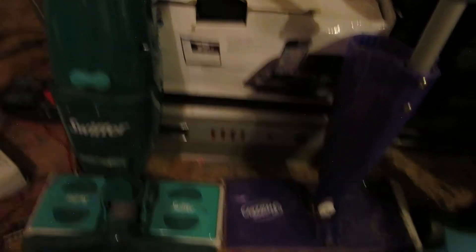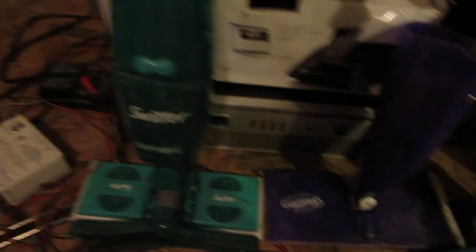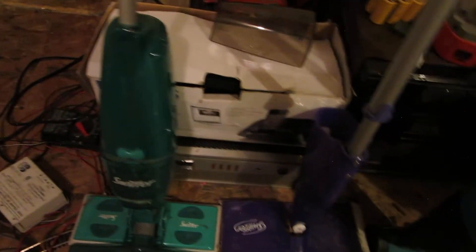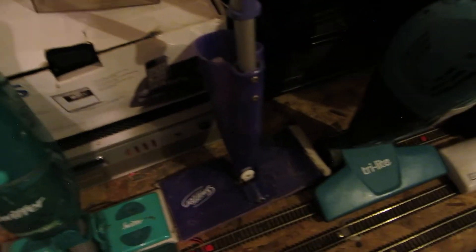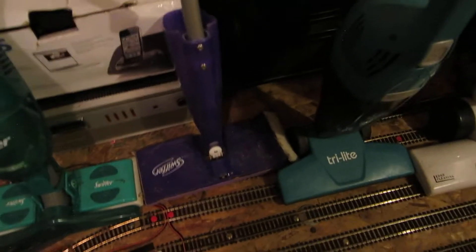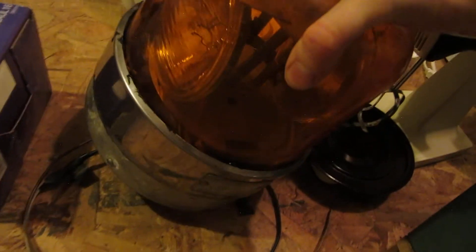Some of you guys are always asking where I'm getting all my motors from — well, I get them out of this junk. I get them out of hair dryers and just anything that runs on batteries or even 120 volts. It's not that hard to get. Like this, for example — this has got a 12-volt DC motor in it.